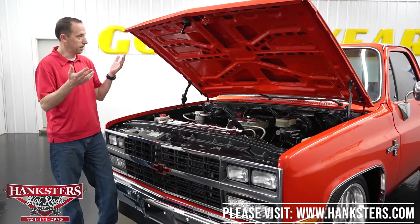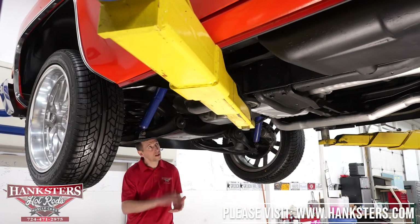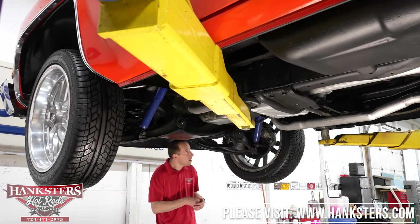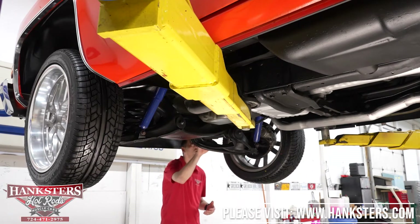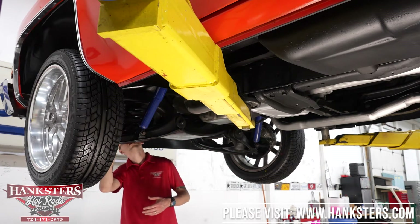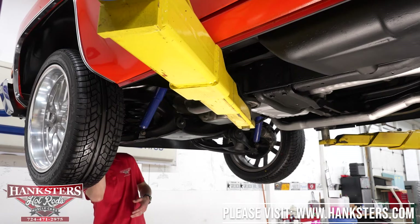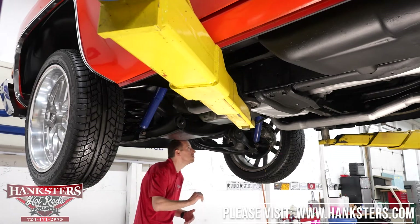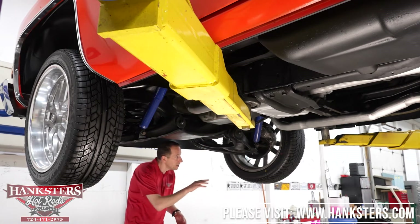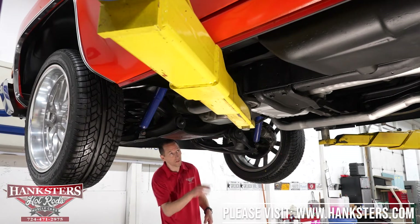What we're going to do now is put it up in the air and go over the undercarriage. We've got our 1985 C10 up in the air. Starting at the front, our greasable fittings look like they've been greased and taken care of. It does look like it has new upper control arms on it. We've got disc brakes in the front and drum brakes in the back. 20s the whole way around — 245/45/20 in the front and 275/45/20 in the rear.